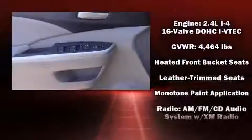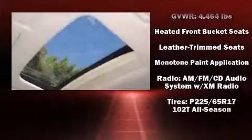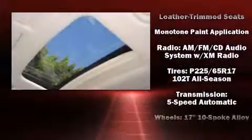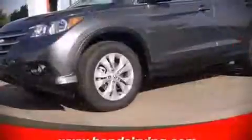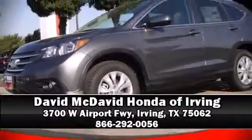With side curtain airbags supplementing the rest of the safety network, you can be assured that you and your passengers will experience top-tier protection. Our sales reps are knowledgeable and professional. Come on in and take a test drive!